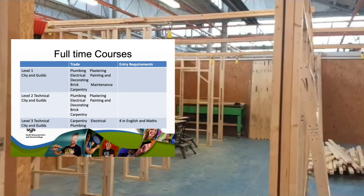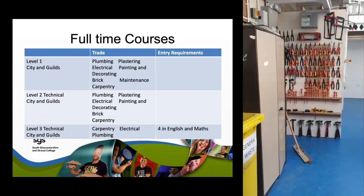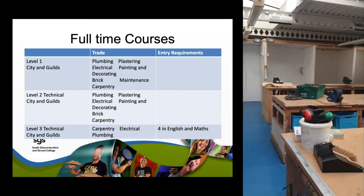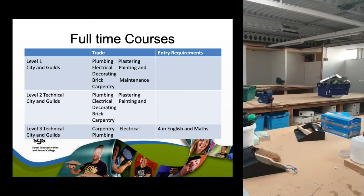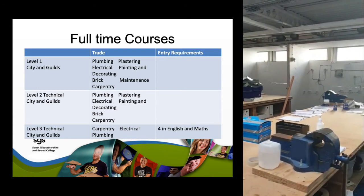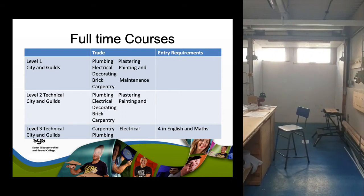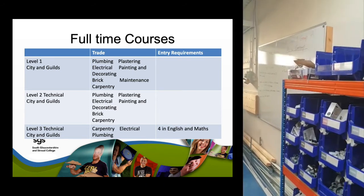If you're a little unsure which course you want but you see yourself with a career in construction, we recommend the maintenance course, which gives you a bite-sized chunk of all our courses including plumbing, electrical, brickwork, carpentry, and so on. From that, we hope you'll be able to gauge which course your strengths lie in and which you enjoy the most, and then go into your Level 2 from there.